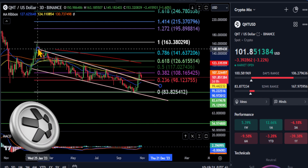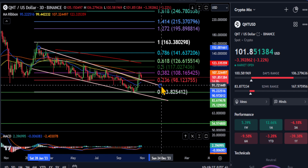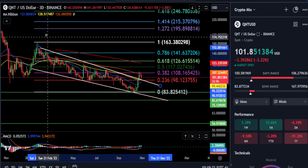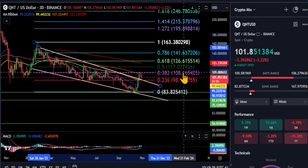QNT did break to the upside out of this descending channel, falling wedge pattern — whatever you want to call it. It's been in this pattern forever, and it looks like it's finally breaking out. From the high back here to the low, you can see it's right into the 38.2% resistance at $108.